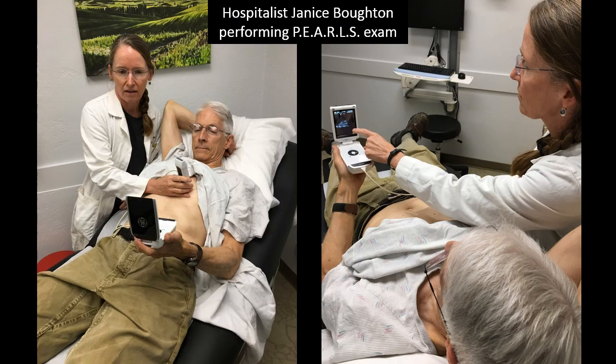This is Dr. Bottin performing the PEARLS exam on a patient. You can see the unit is small enough that she just keeps it in her pocket. She carries it with her and uses it just as part of her routine physical exam. She's found that this really has helped her practice tremendously because it allows her to spend more time with the patient at the bedside, and it allows her to point out to the patient in real time what's going on inside of their own body.